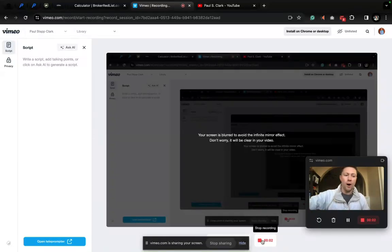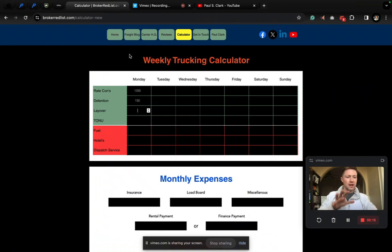Hey, y'all. What is going on? I made you a 2.0 version of my trucking calculator. Wanted to show it to you. Hopefully you can see what's on my screen. Let's get into the calculator so you can understand how to use this tool that I've designed for you to help you with your business.